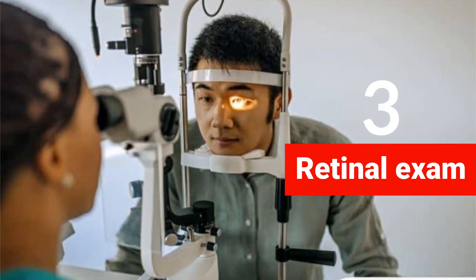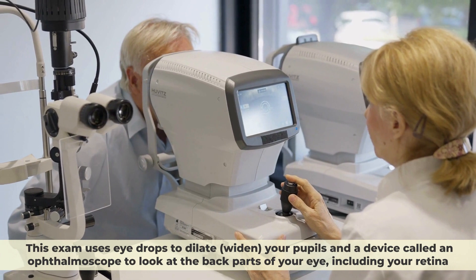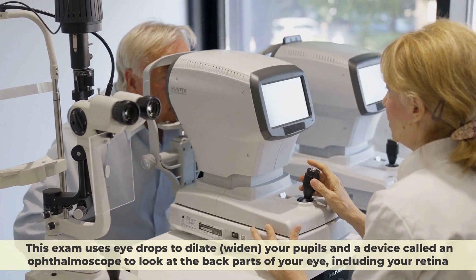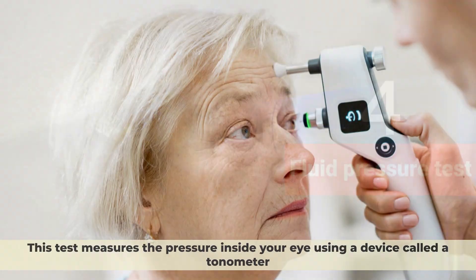Number three, retinal exam — this exam uses eye drops to dilate or widen your pupils and a device called an ophthalmoscope to look at the back parts of your eye, including your retina. Number four, fluid pressure test — this test measures the pressure inside your eye using a device called a tonometer.